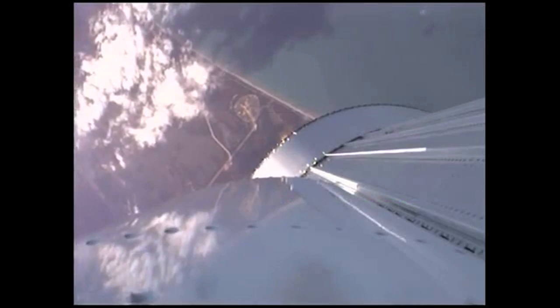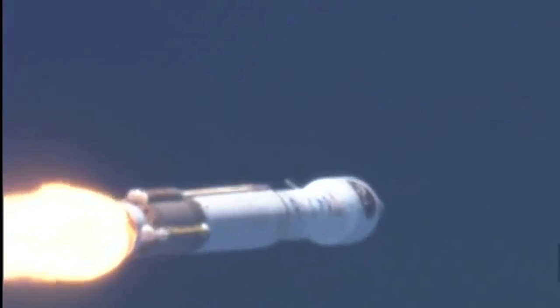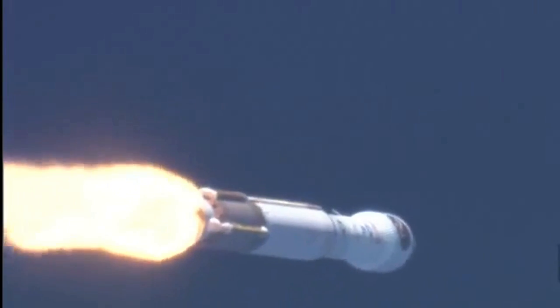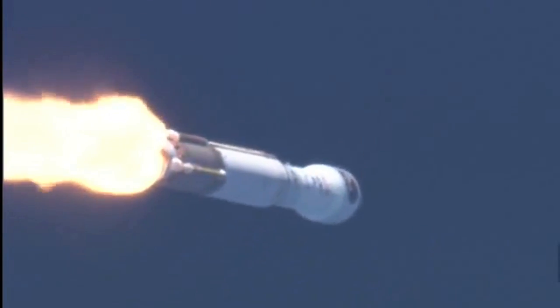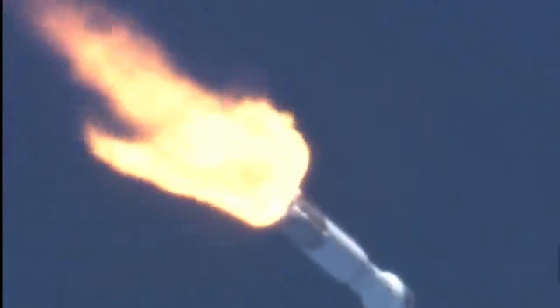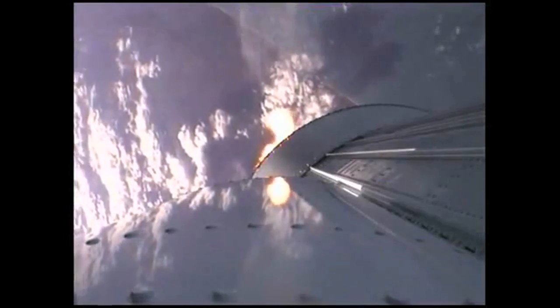Mach 1. Body rates continue to look very good. Bus battery voltages are stable. Max Q. Body rates continue to look very good. RD-180 performance looks good as it throttles down right on schedule. Current altitude is 10 miles, downrange distance is 6 miles, current velocity is 2,037 miles per hour.